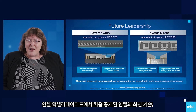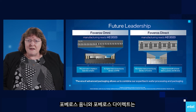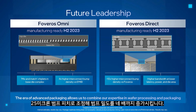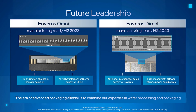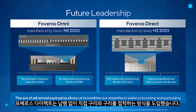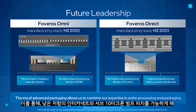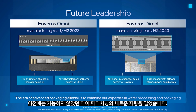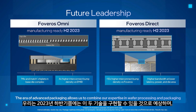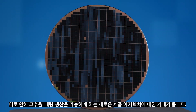Our newest technologies, Foveros Omni and Foveros Direct, unveiled at Intel Accelerated, build on our history of leadership. Foveros Omni scales the interconnect pitch to 25-micron bump pitch, leading to a quadrupling of bump density. It also expands our ability to mix and match tiles by adding multiple base-die options. Foveros Direct introduces solderless direct copper-to-copper bonding, enabling low-resistance interconnects and sub-10-micron bump pitches, opening new horizons in die partitioning not previously achievable. Both technologies represent major advances in the value proposition of advanced packaging, and we expect both to be manufacturing-ready in the second half of 2023.